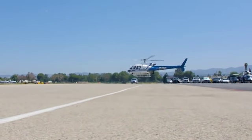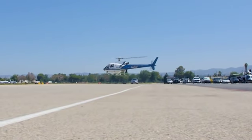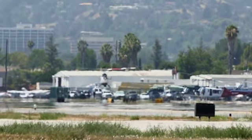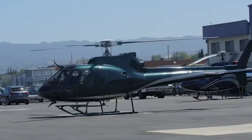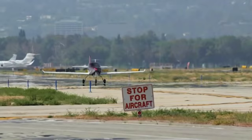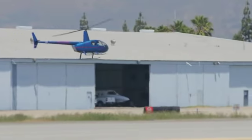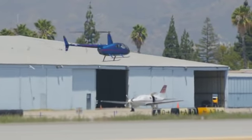Similar to many busy GA airports, helicopter operations are common at Van Nuys. Helicopters should avoid overflying taxiing aircraft. And to avoid rotor wash and unexpected maneuvering, taxiing aircraft should be alert and provide ample space for helicopters operating to and from ramps and taxiways.